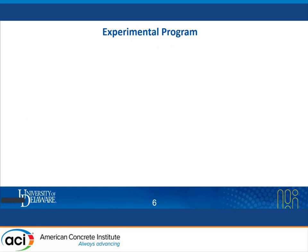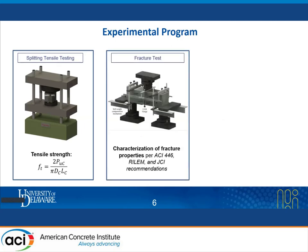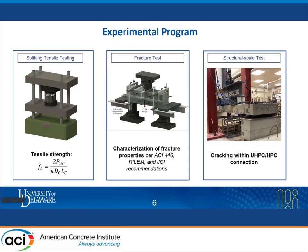In our experimental program, we ran three experimental stages. First, tensile strengths were measured by splitting tensile testing. Then, fracture properties were estimated by three-point bending fracture tests. And lastly, structural scale tests were carried out at Lafayette College.